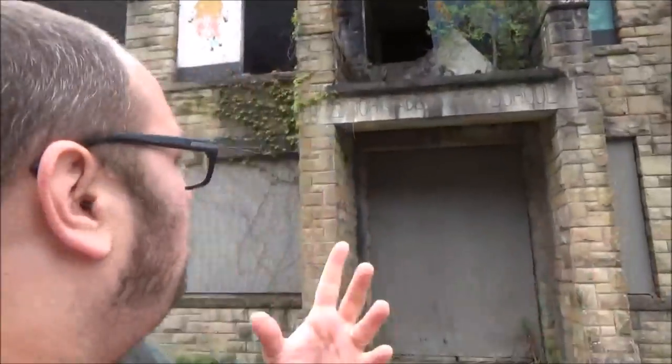Hey you all! Carpetbagger here, coming to you live from the south — more specifically, Lynch, Kentucky. This is an old coal mining community and I'm just taking a look around town here. I came across this massive old school. What is it? The Lynch Grade and High School. So I guess this is a K-12 type situation. Let's take a look around this building.